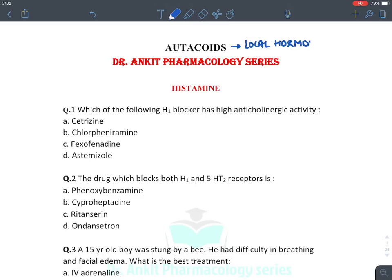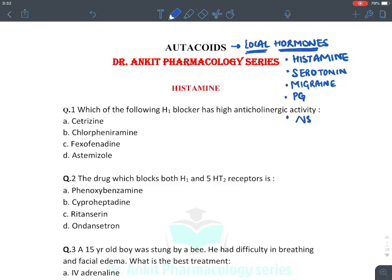For the complete list of otocoids you can see a photo posted on our group. In this session we will be discussing various otocoids like histamine and drugs acting on histaminic receptors, serotonin along with the treatment of migraine, and lipid otocoids like prostaglandins and the drugs which inhibit prostaglandin synthesis — known as NSAIDs, non-steroidal anti-inflammatory drugs.